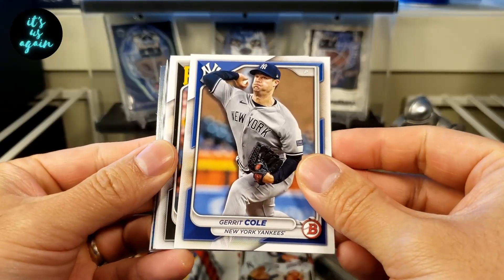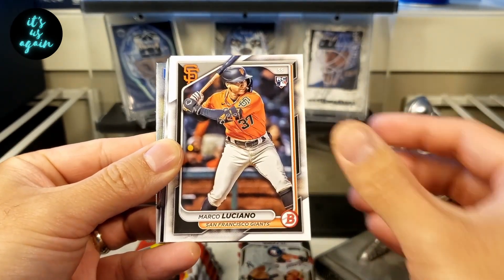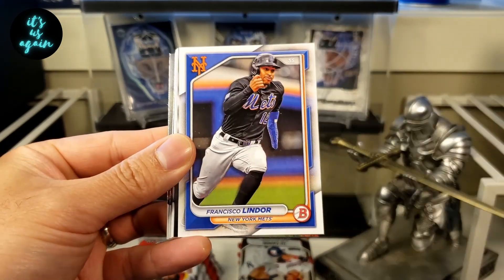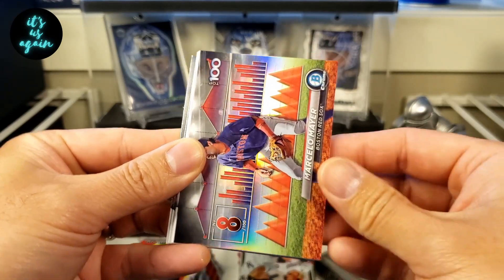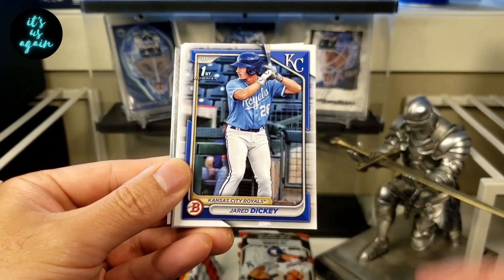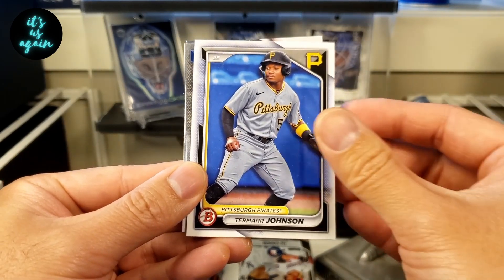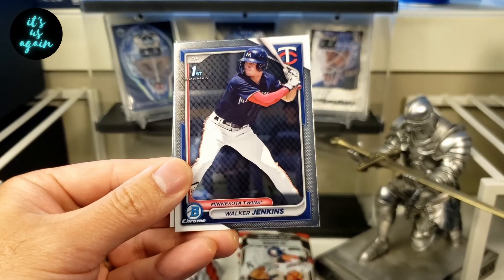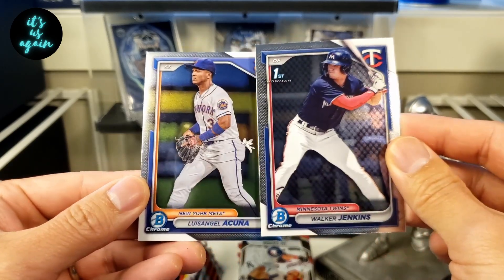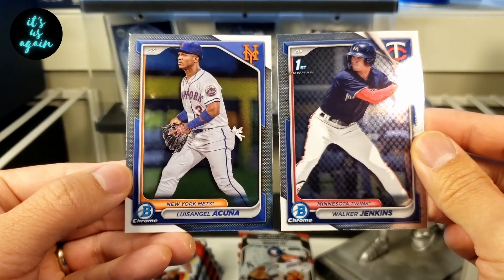Garrett Cole — really liking the design this year. Henry Davis rookie, Marco Luciano, Soto in the Yankees uniform, Owen White, Lindor. We've got a Top 100, number 8 of Marcelo Mayer. Jared Dickey, paper first. Brock Wilkin, paper first. Tamara Johnson in the prospect. Paper first of Walker Jenkins. And a Luis Angel Acuna.